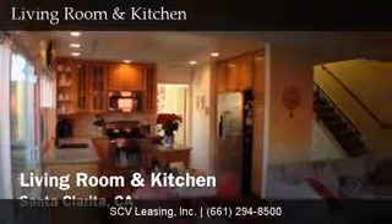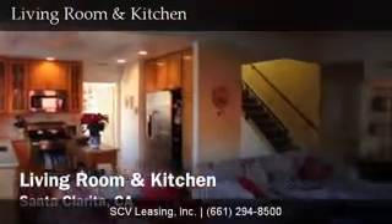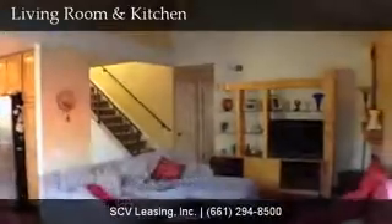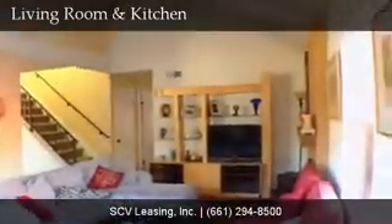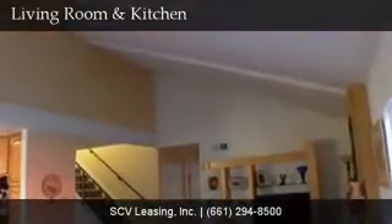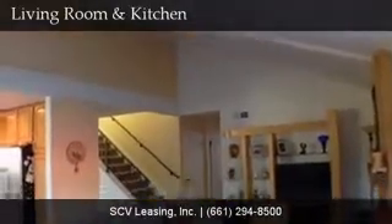At the back of the house, find the kitchen and living room area. The kitchen offers wood cabinetry, stainless steel appliances, granite countertop and recessed lighting. The living area offers vaulted ceilings, gas fireplace, wood flooring and easy access to the backyard, pool and spa via sliding glass door.